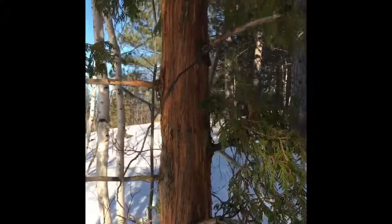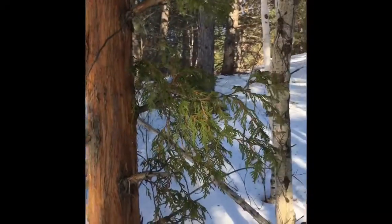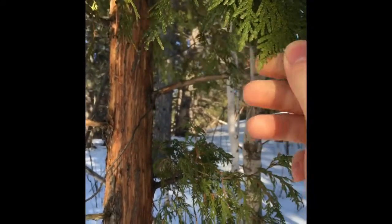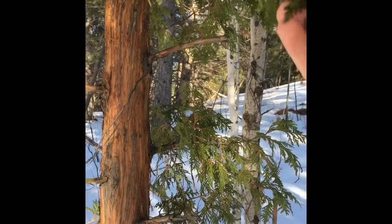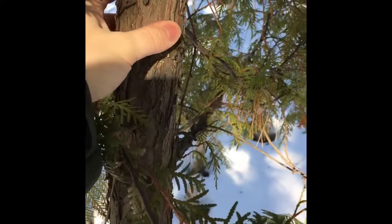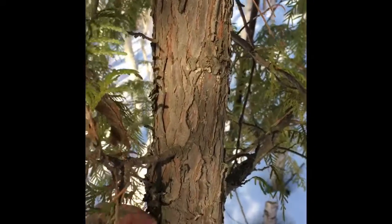Over here we have a cedar tree, more specifically an eastern white cedar. This also makes very good tea and is very packed full of vitamin C and other goodness. It's a very nice tree as well — the needles smell very very good. White cedar bark is yet another tree whose bark can be used for fire lighting. This is a very popular tinder for bow drill sets.